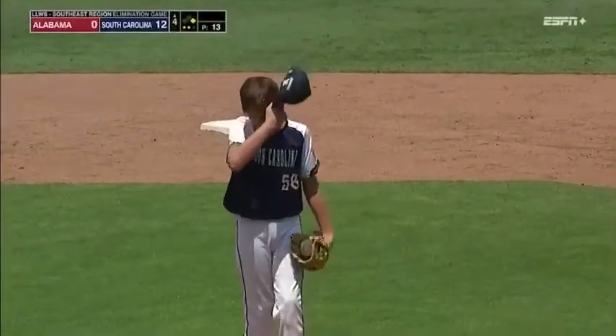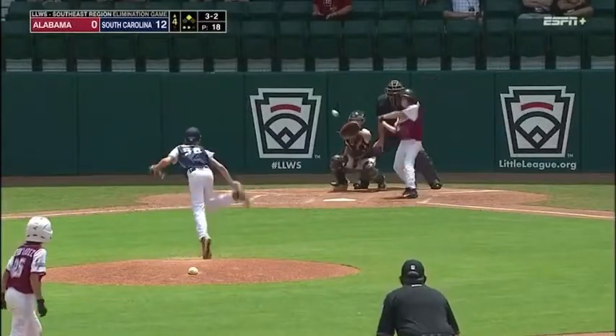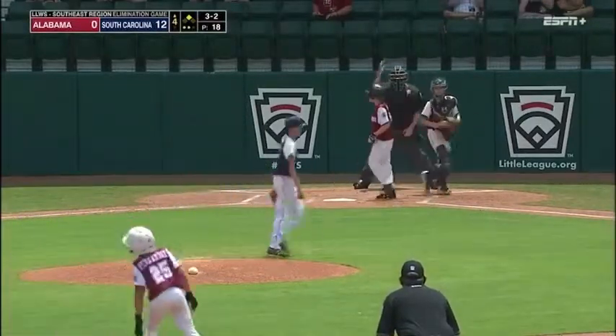Alabama down to their final out. Payoff pitch. Got him. And South Carolina has defeated Alabama.